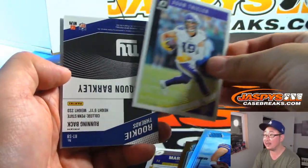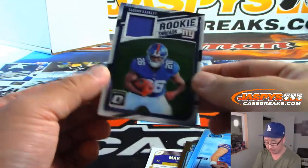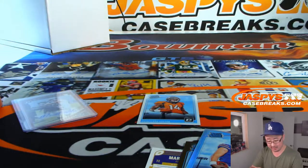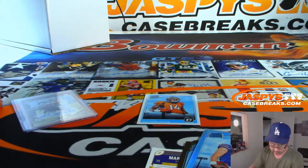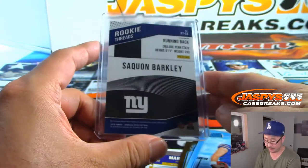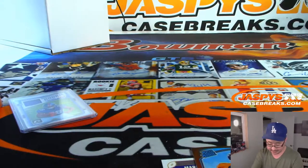And this should be the relic. I've heard of this guy — rookie threads, Saquon Barkley. Not bad for a collector's edition box. That was Cortland Sutton. There you go.